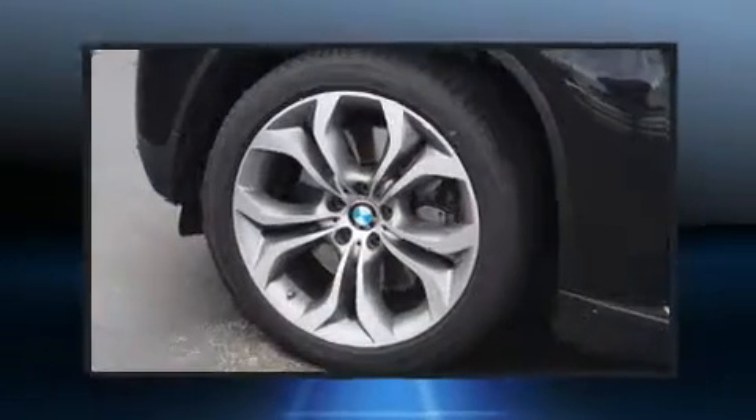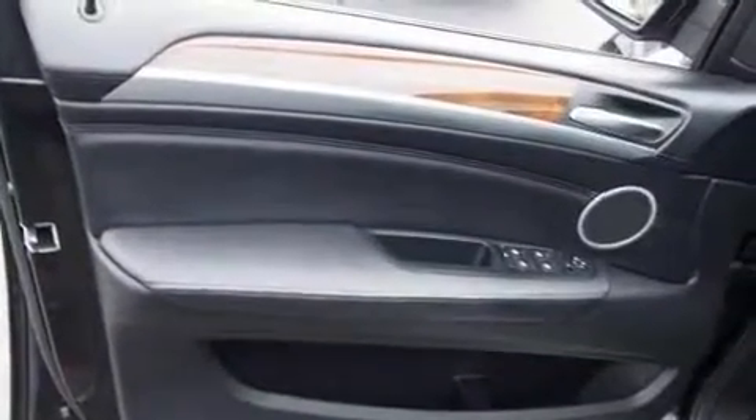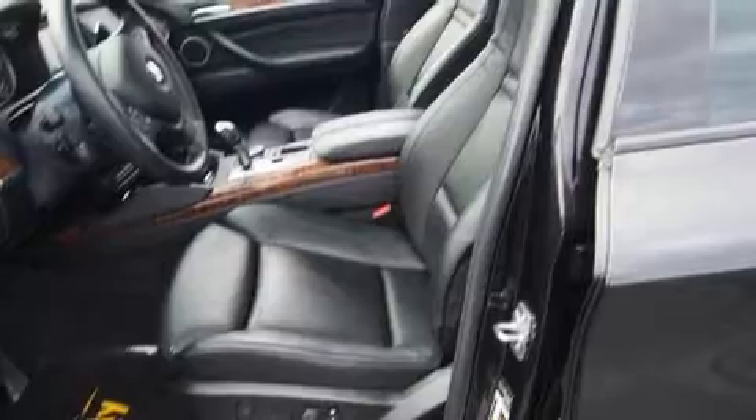A wealth of standard features means that you no longer have to sacrifice, like leather upholstery, speed-sensitive wipers, skid plates, and much more.